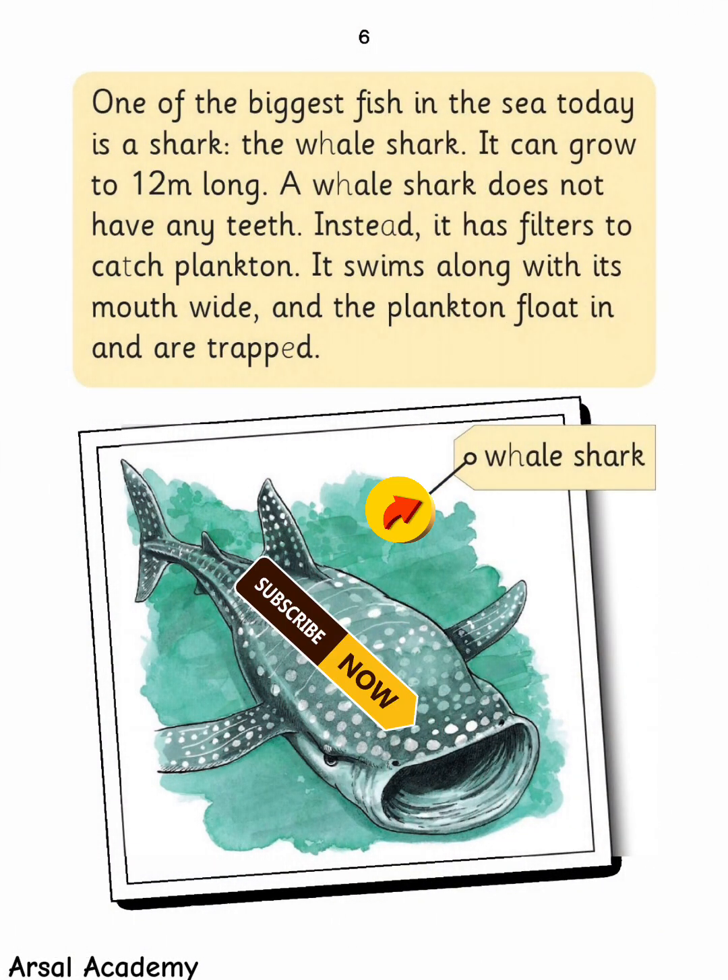One of the biggest fish in the sea today is a shark — the whale shark. It can grow to 12 meters long. A whale shark does not have any teeth. Instead, it has filters to catch plankton. It swims along with its mouth wide open, and the plankton float in and are trapped.